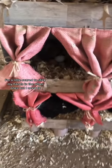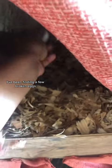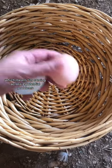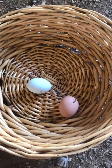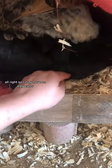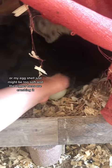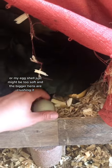I'm a little scared to stick my hands in the other ones, but I need to. I've been finding a few broken eggs, which means I'm coming across two potential problems. Time to stick my hands in there. So I may have an egg eater, or my eggshells just might be too soft and the bigger hens are crushing it.